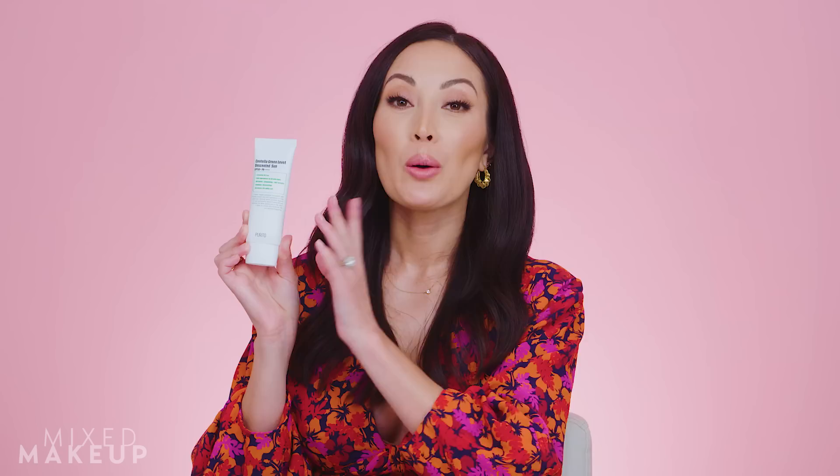Next up is the Purito Centella Green Level Unscented Sun. This is a very good sunscreen, but a lot of people are getting introduced to Korean sunscreens with this brand because it's been talked about a lot lately. While I think it's good, I think the Missha essence is so much better. If you haven't tried the Missha Essence, I really recommend you give it a try. One thing to point out: the Purito does have fragrance, while the Missha does not.